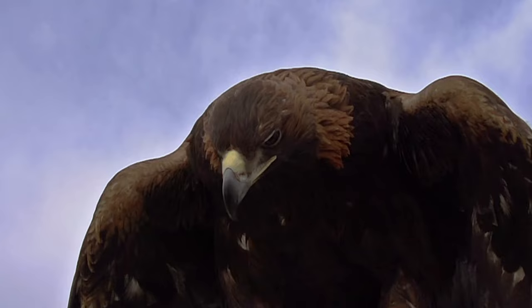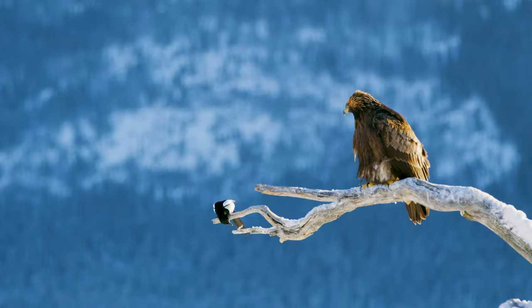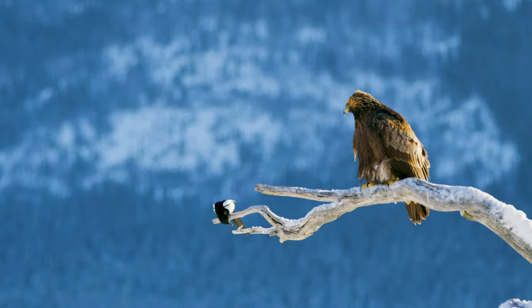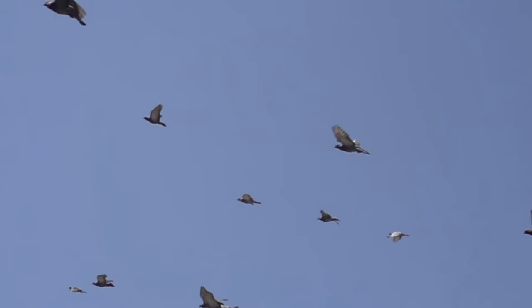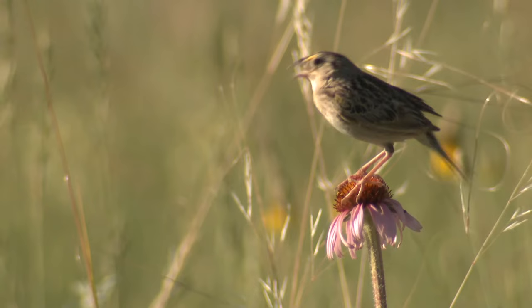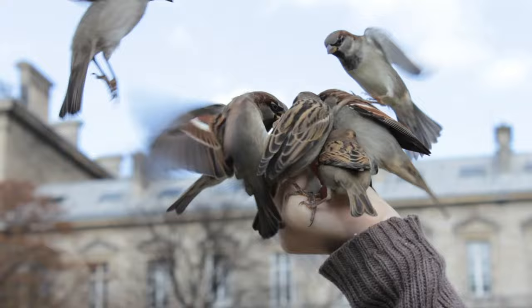A bird's forelimbs are called wings. Wings allow for flight in most bird species. Some birds, such as storks or eagles, have broad wings and slots between their feathers that allow them to soar high in the sky for a long span of time. Other birds have pointed wings and quick wingbeats that allow them to fly quickly, like peregrine falcons or ducks. Some small birds, such as sparrows or quail, have short, round wings that allow for rapid takeoff and maneuverability to escape predators.